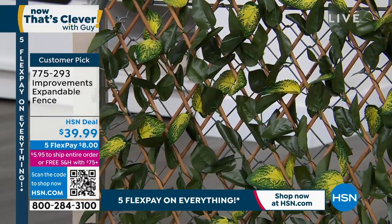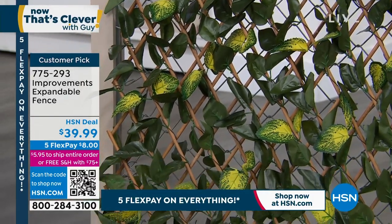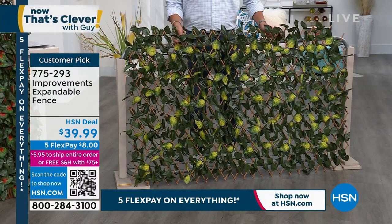It actually is a gorgeous leaf pattern, and they weave bamboo behind it. I love that they use bamboo. Bamboo is not only a renewable resource, it's one of the hardest woods available. That's why they make floors with it, and it lasts forever. It's impervious to weather.